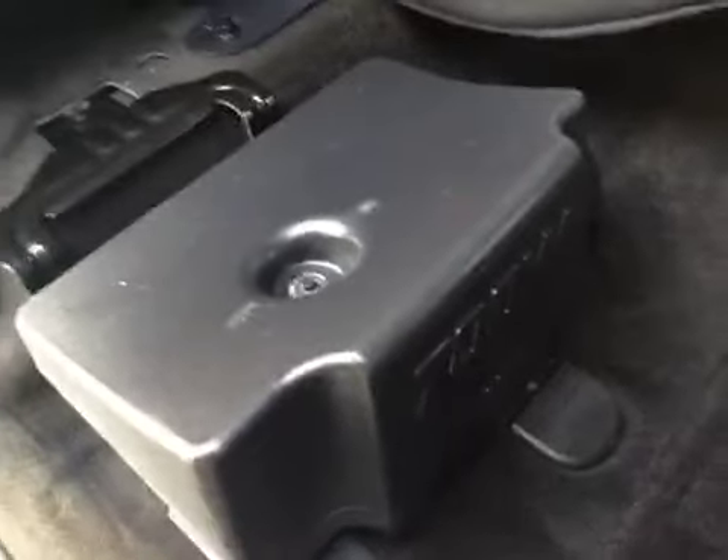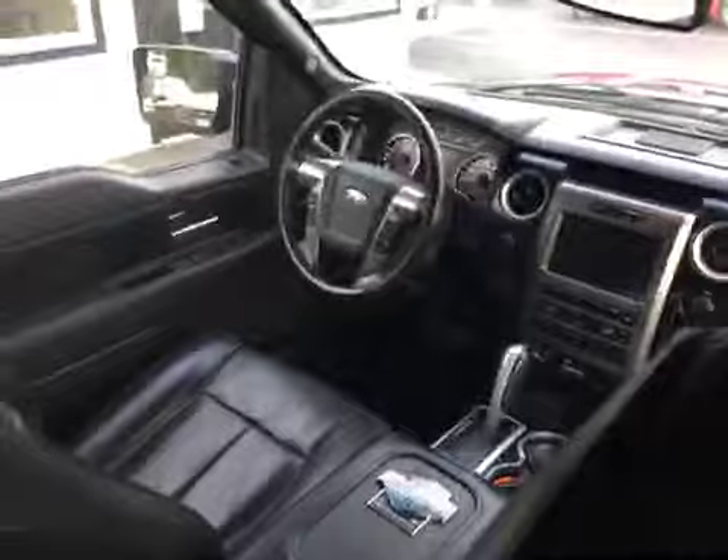Heated seats on this side also. Lift this seat up and you can see you got your 700 watt amp from Sony. Seats are in excellent condition, almost like they've never even been sat in. If you look over the headrest on the passenger side and the driver's side, it's very, very clean.